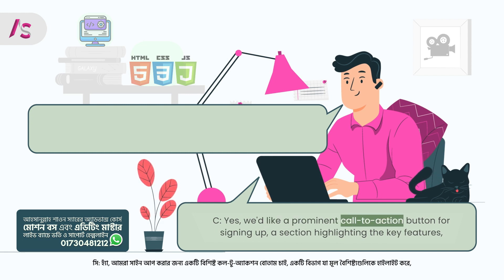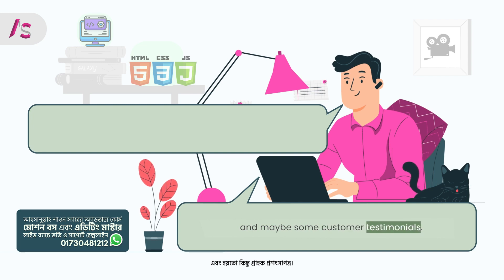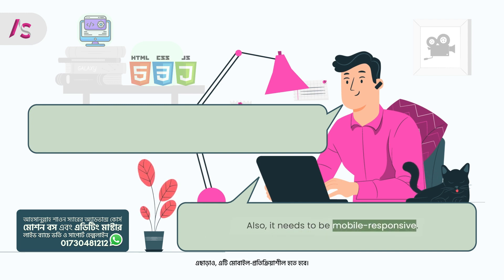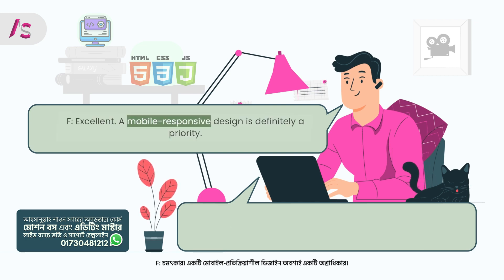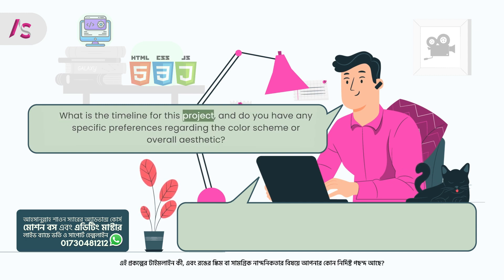Client: Yes, we'd like a prominent call-to-action button for signing up, a section highlighting the key features, and maybe some customer testimonials. Also, it needs to be mobile responsive. Freelancer: Excellent. A mobile responsive design is definitely a priority. What is the timeline for this project, and do you have any specific preferences regarding the color scheme or overall aesthetic?